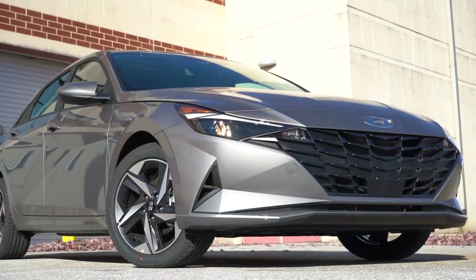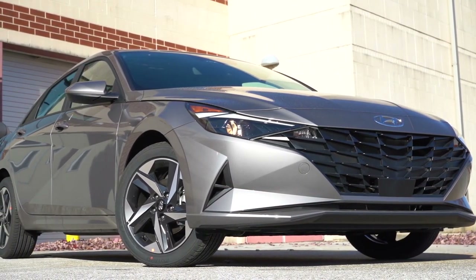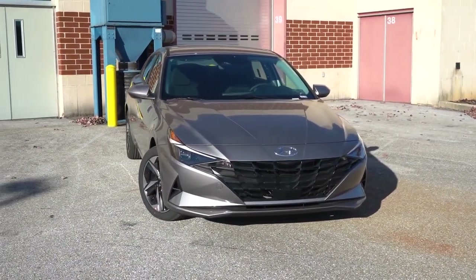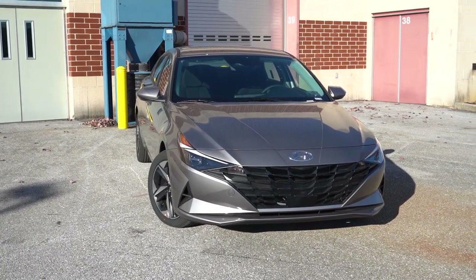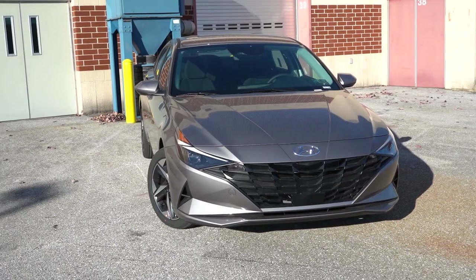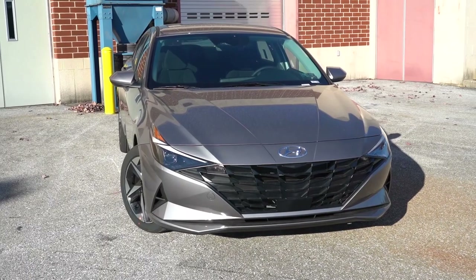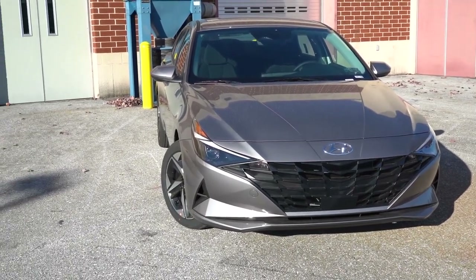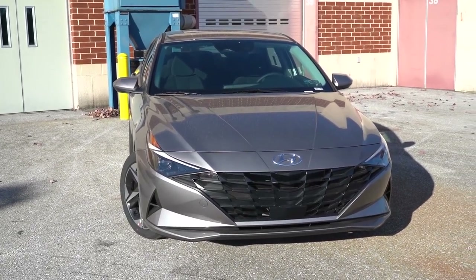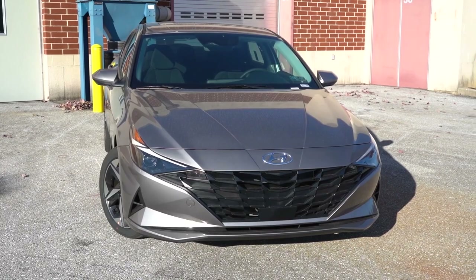Here she is — the 2023 Hyundai Elantra finished in Fluid Metal. The VIN number starts with the letter K, meaning the Elantra specifically is made in Korea. It's worth noting that even as a Korean brand, many Hyundai vehicles here in the US are made in the US — like the Sonata, for example, except for the Sonata Hybrid, which is made in Korea. But let's go ahead and start up front.